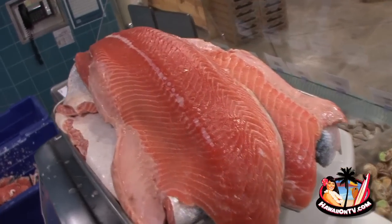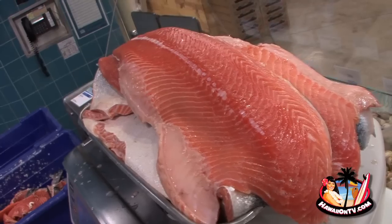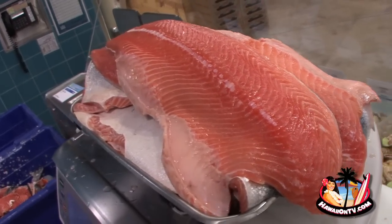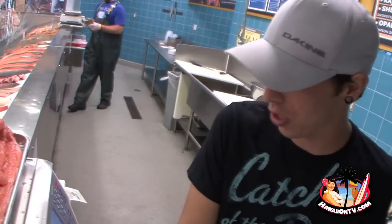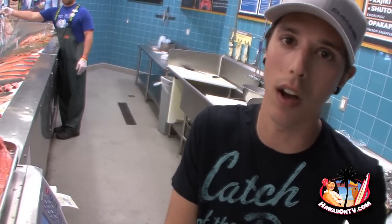After trimming, deboning, and scaling, the leftover sellable meat is 19.41 pounds for Josh. Welcome to Whole Foods Seafood Market. I love Whole Foods Maui Seafood Market. This is April's fish here — we have 21.19 pounds total fillet cut off the bone.